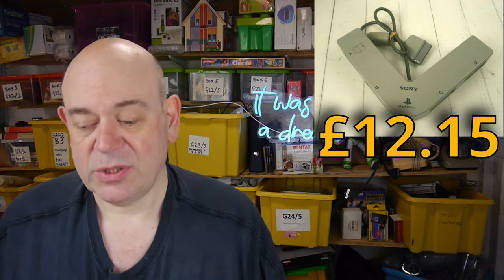Official multi-tap Sony PlayStation 1 multi-tap for four players. There aren't many four-player games so they weren't very popular. It went for £8.95 — another fail. £8.95 plus postage, so I made a few pence. It cost me a fiver.